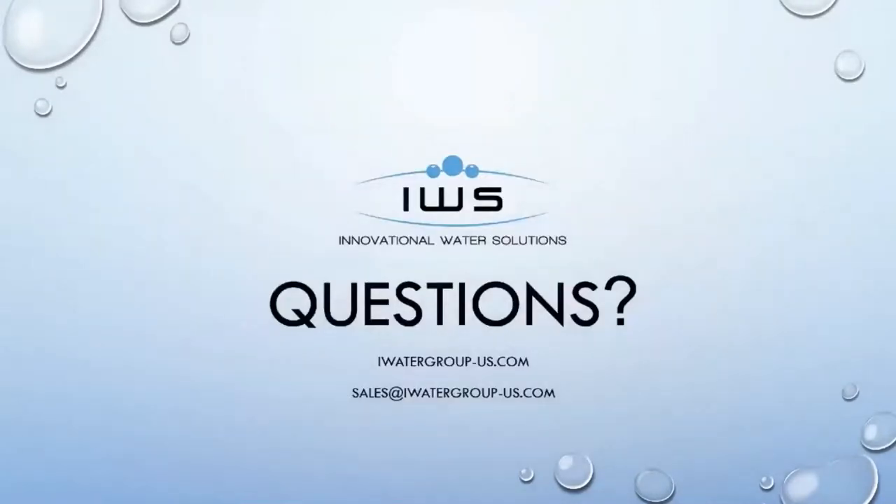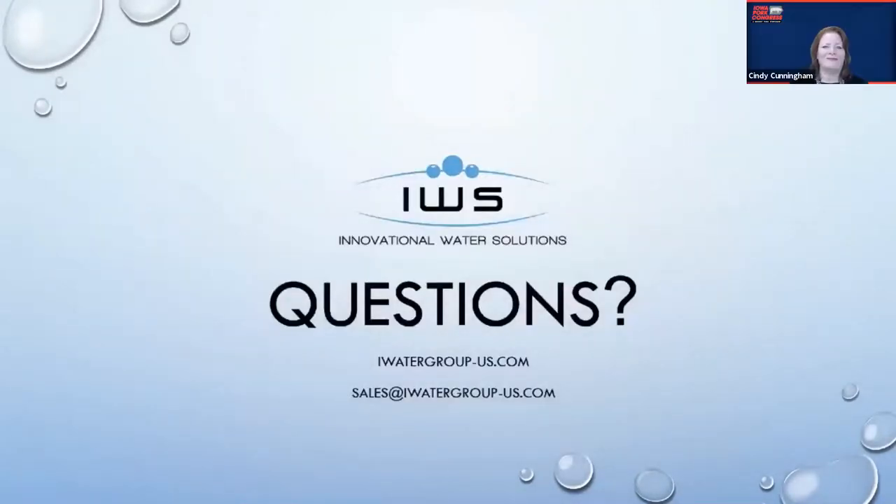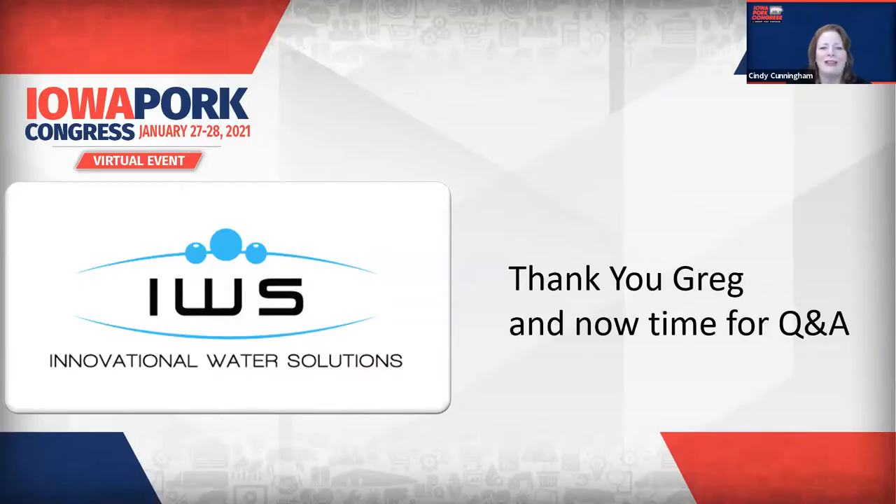That's our presentation for the day. It gives you some highlights of what Zioxx is about and what IWS can help achieve if you allow us to come in and help you with your water management needs. Thank you. Greg, that's some great information and really interesting. It brings up some questions for me, but I see we've also got a producer question as well. For those of you on the line with us, just type those questions into the QA box, and we'll make sure that Greg gets those answered.